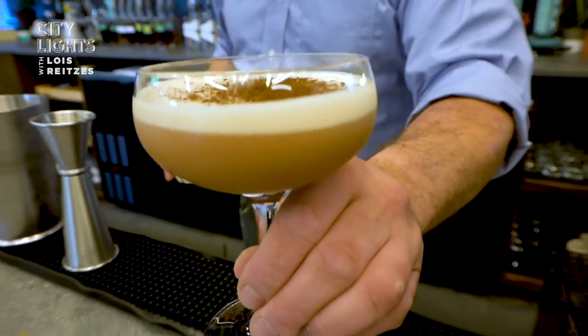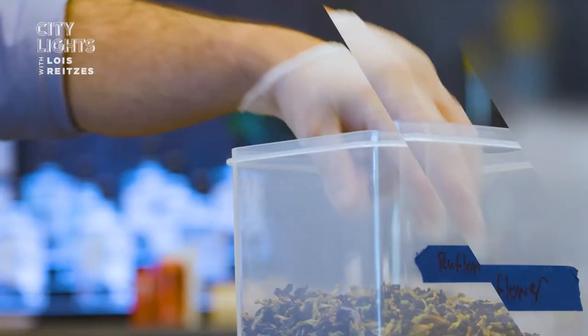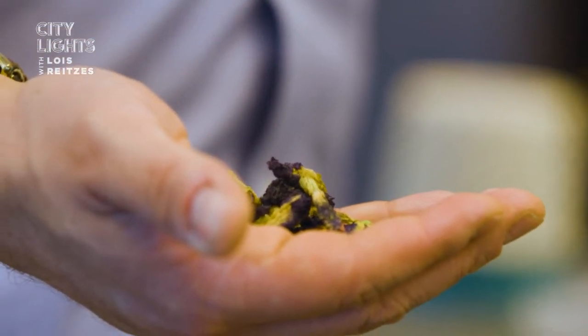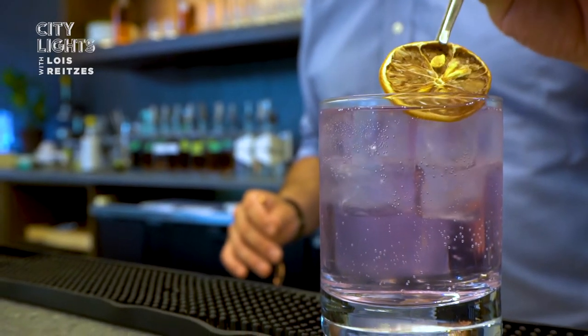We can only use alcohol that we produce ourselves to serve in the bar because distilleries are not allowed to purchase outside alcohol. So we view that as a challenge to be solved rather than a problem. Our friends over at Zentee supplied us with blue butterfly pea flower — a really beautiful-looking blue flower with a very neutral flavor. We dye our Atlanta vodka, our straight vodka, with the blue butterfly to create a lovely indigo color, and once that hits acid it turns a really lovely shade of violet. So we have this beautiful-looking, beautiful-tasting vodka tonic with a really beautiful color.